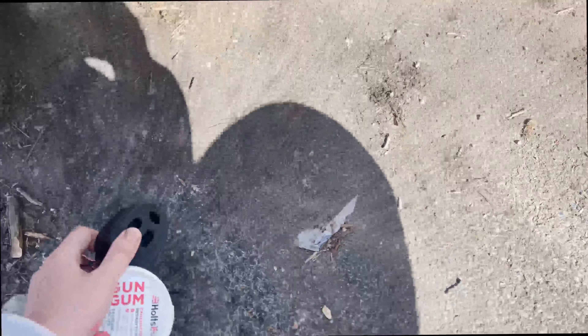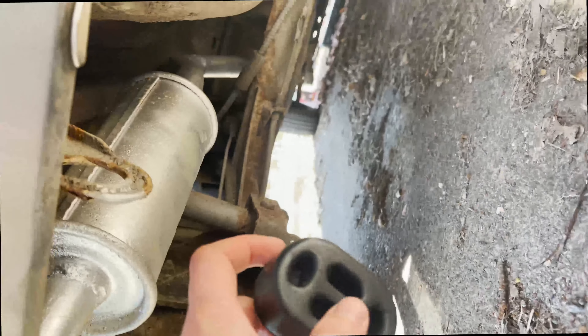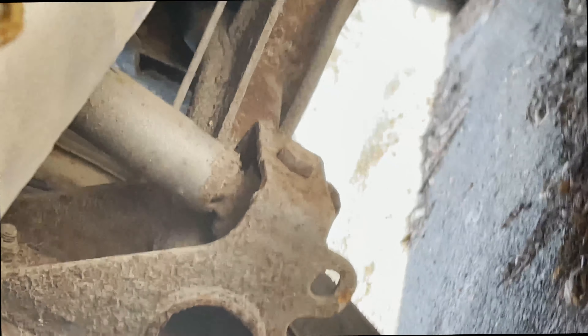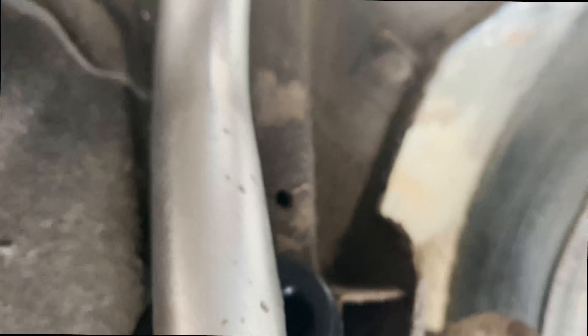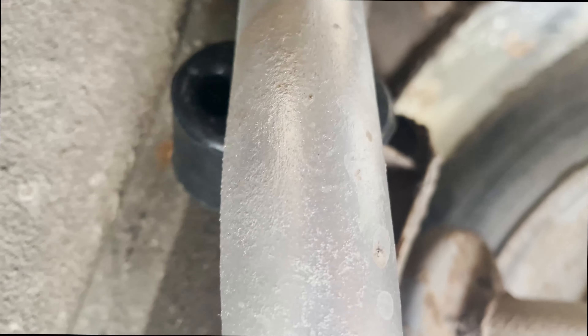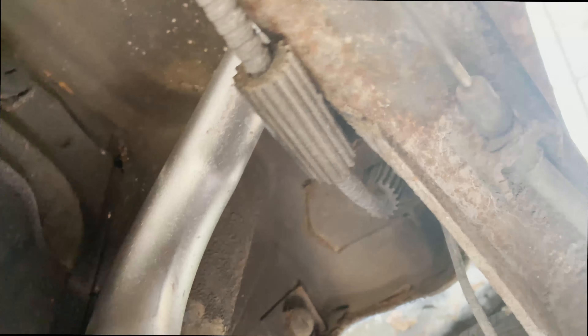The game plan to stop the exhaust rattling is to wedge this thing in between — you can see where it touches the body of the car, and that is where all the racket is coming from. I pushed it there but it needs to go a bit further along, and then I need to tie it with some rope or a shoelace — that shoelace there might do.